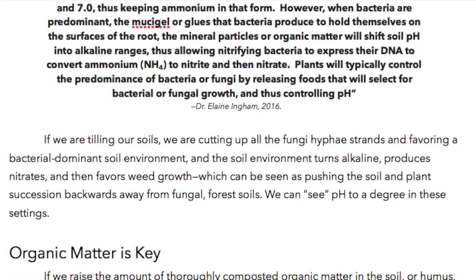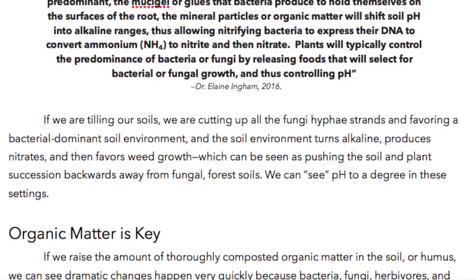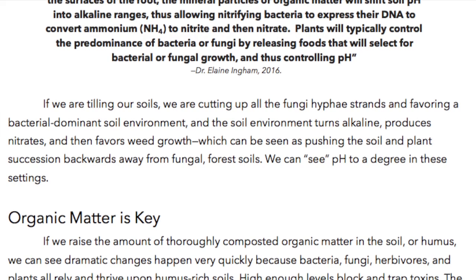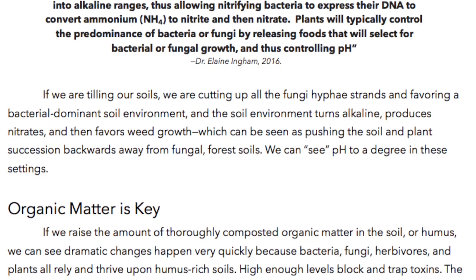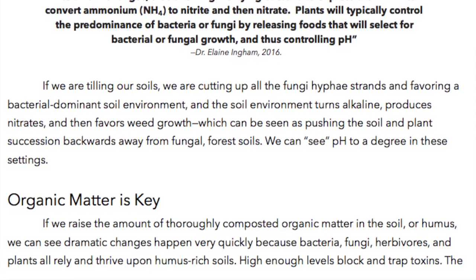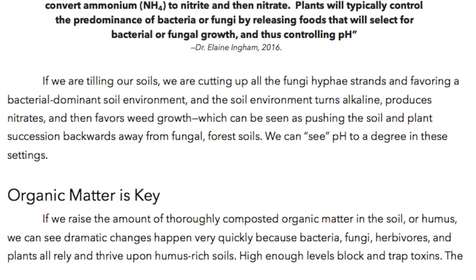If we are tilling our soils, we are cutting up all the fungi hyphae strands and favoring a bacterial-dominant soil environment. The soil environment turns alkaline, produces nitrates, and then favors weed growth — which can be seen as pushing the soil and plant succession backwards, away from fungal forest soils.